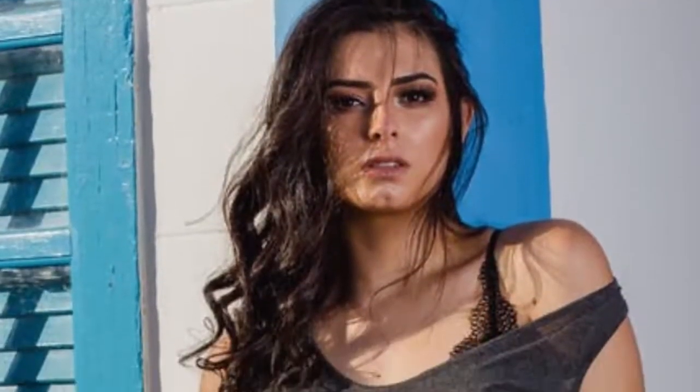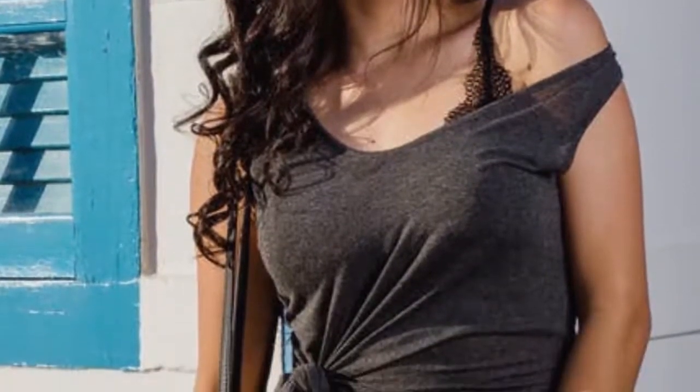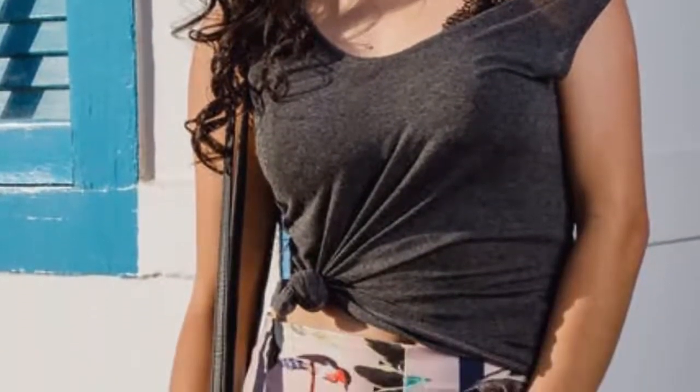According to bra company ThirdLove's Breast Shape Dictionary, women have one of 9 different sets of breasts. All boobs are totally normal, but identifying your exact shape can find you the best bras for your shape. ThirdLove also recommends the most fitting styles for every breast shape. Here are the 9 types of boobs in the world.